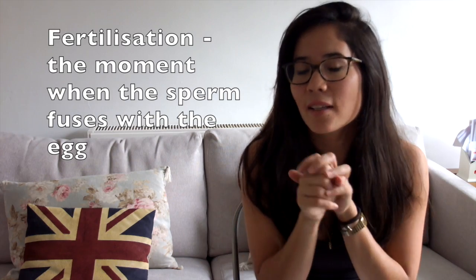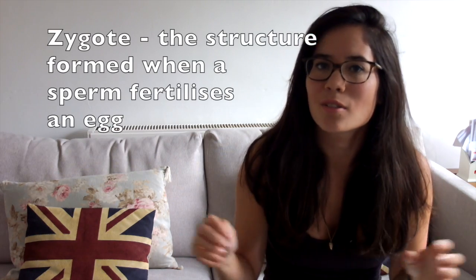Just so you know, the ovary contains the eggs. The eggs get fertilised at the entrance of the fallopian tube — fertilisation is when the sperm meets the egg. What's formed is a zygote, which is a large cell, and that then implants in the wall of the uterus so it can develop into an embryo and then a baby. The baby stays implanted for nine months, fed via the umbilical cord and placenta, which provides nutrients and oxygen and removes waste products.